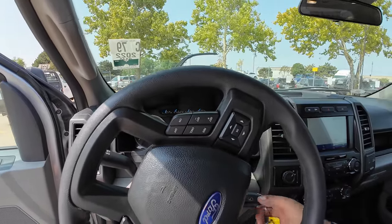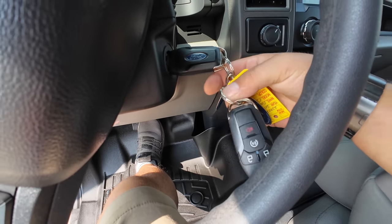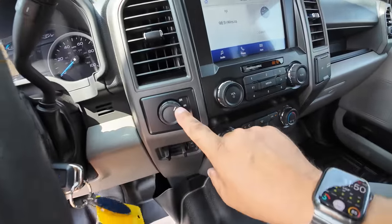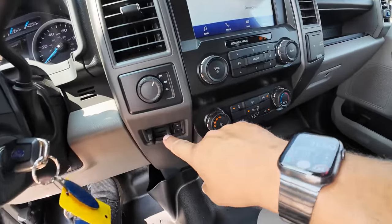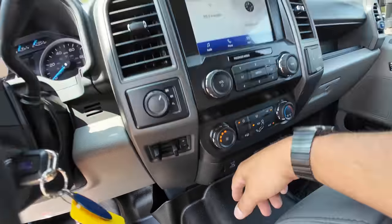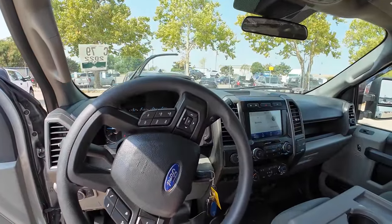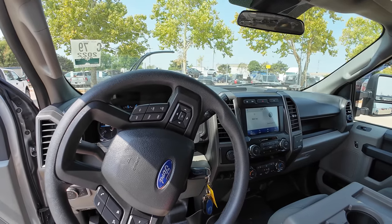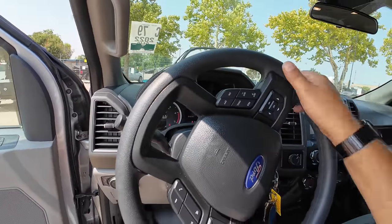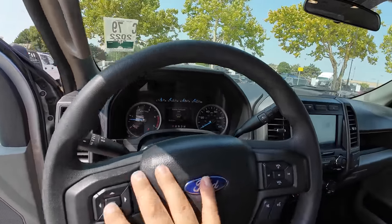It's got remote start — that's an impressive option for an XL. Super base model, obviously four-wheel drive, and look at this: it's got the built-in trailer brake. I feel like all trucks should come with trailer brakes, because eventually most people are going to pull something with their truck.